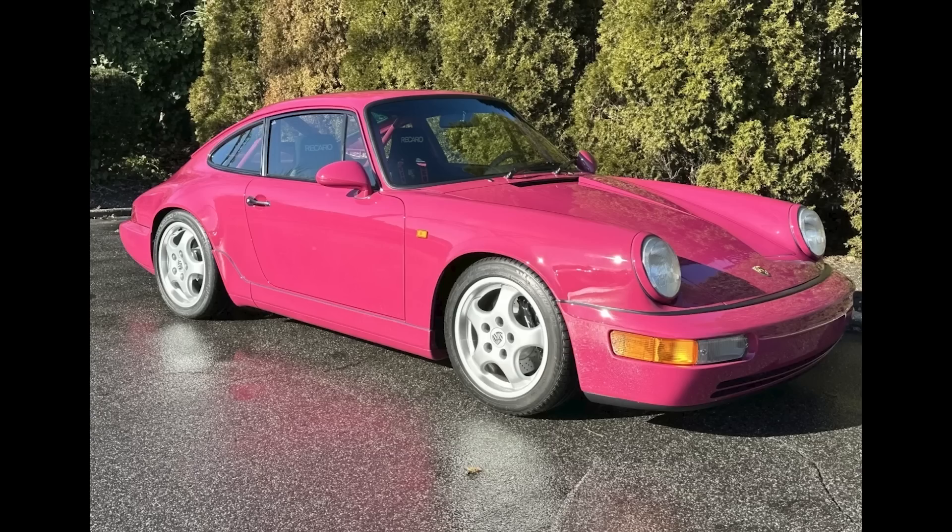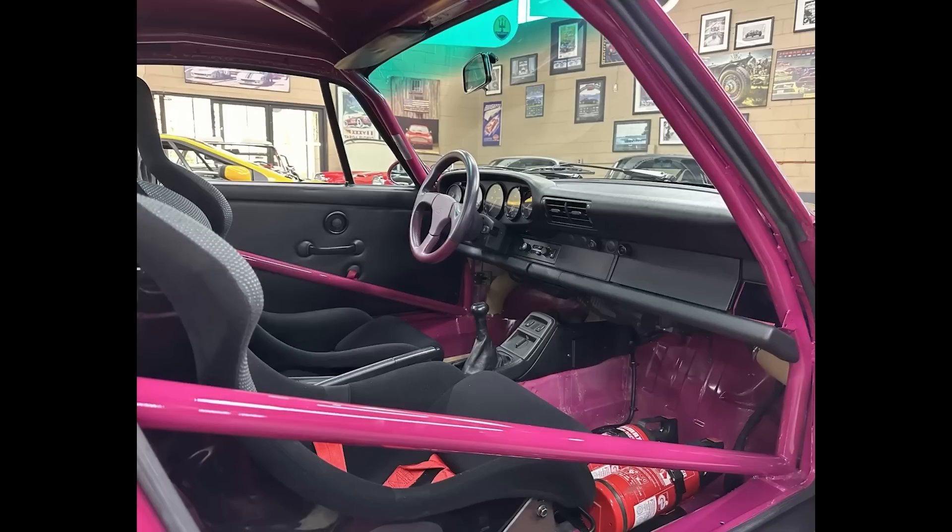Speaking of being a bit much, a Rubystone Red 1992 911 Carrera RS Club Sport with 40,000 kilometers sold for $401,000. A striking car — one of 290 Club Sport examples — this car seems to have been a fair sale. I'll talk more about this and other RSs in today's short video.